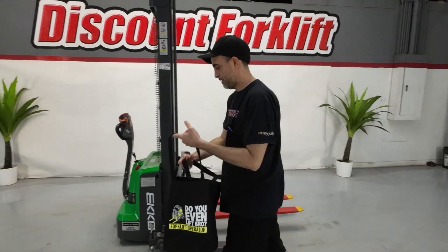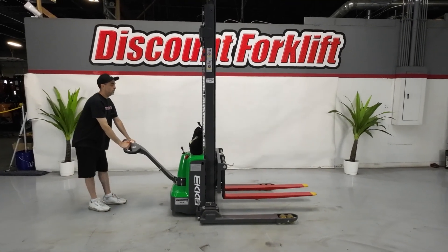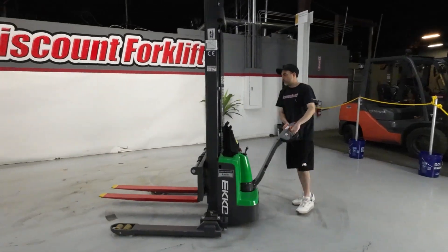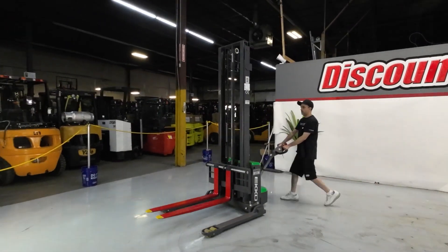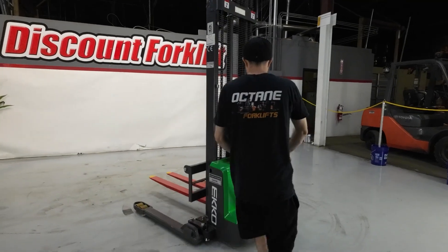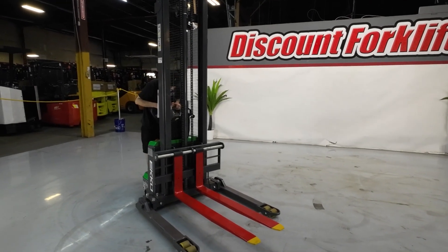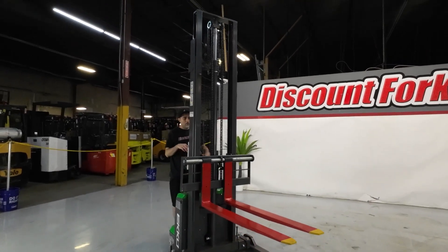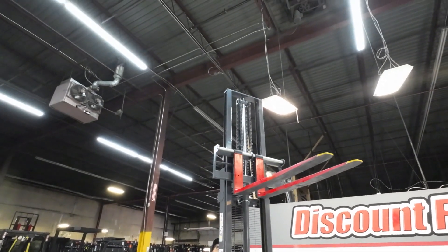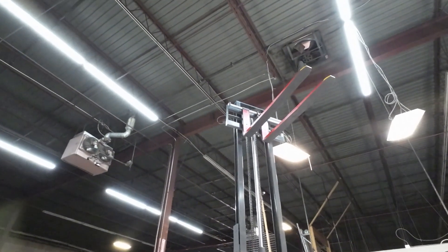Now I'll go ahead and demonstrate your lift for you. Thank you very much. Thank you.